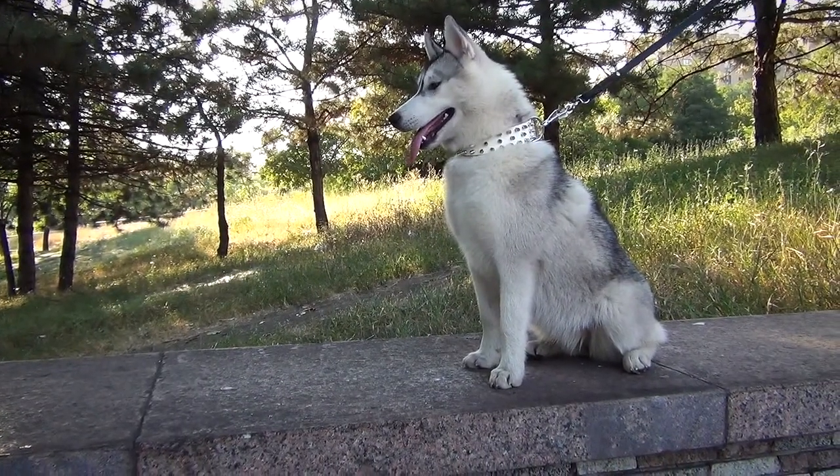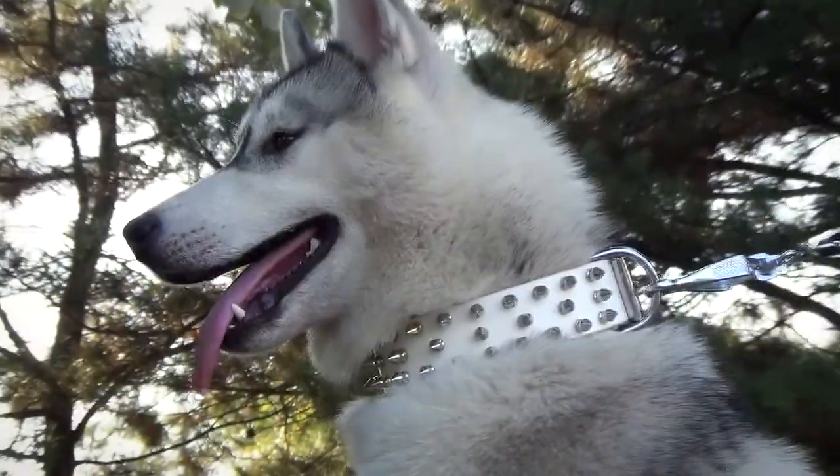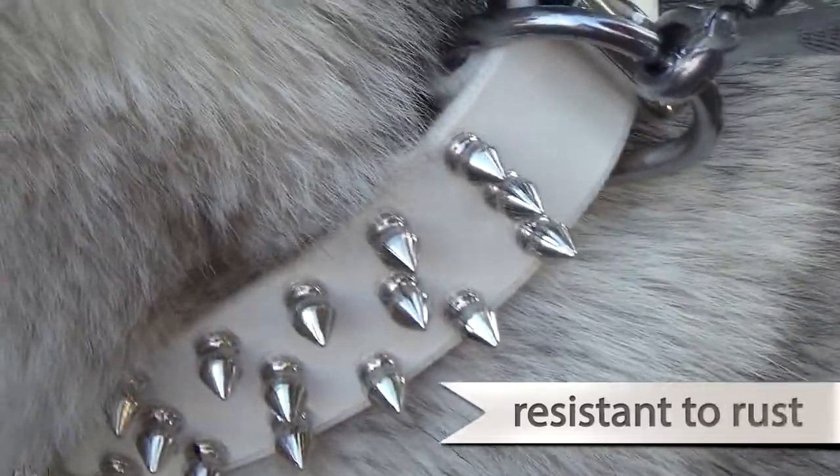The blunted spikes are absolutely safe both for you and for your pet. The decoration and hardware are made of nickel-plated steel, which makes them resistant to rust.